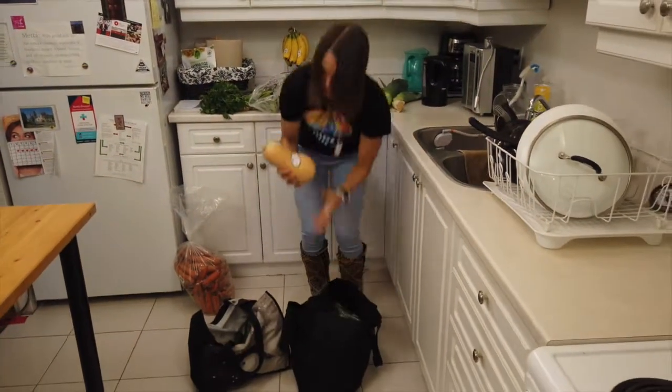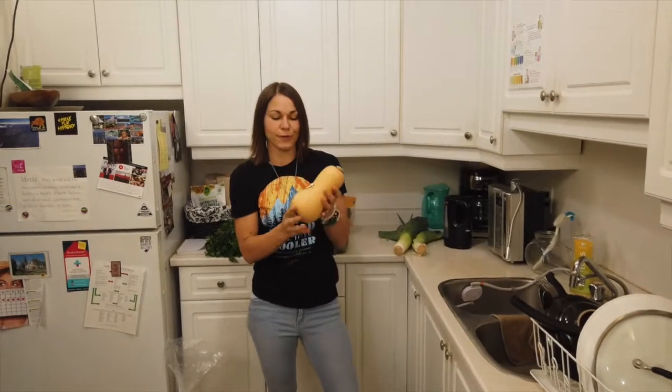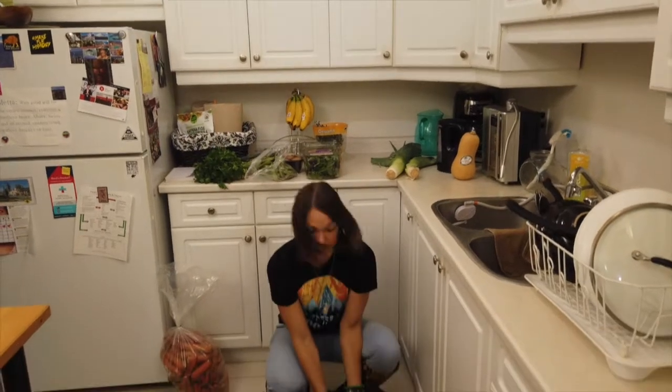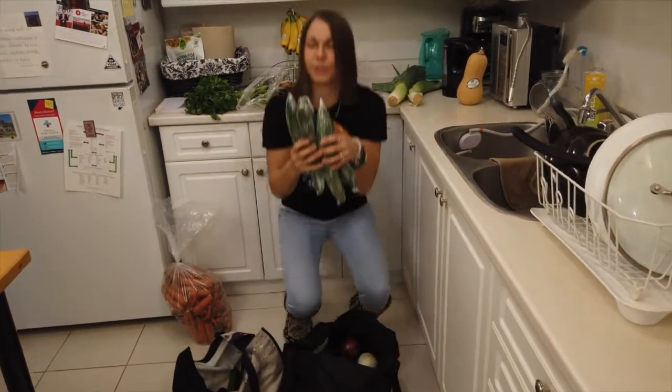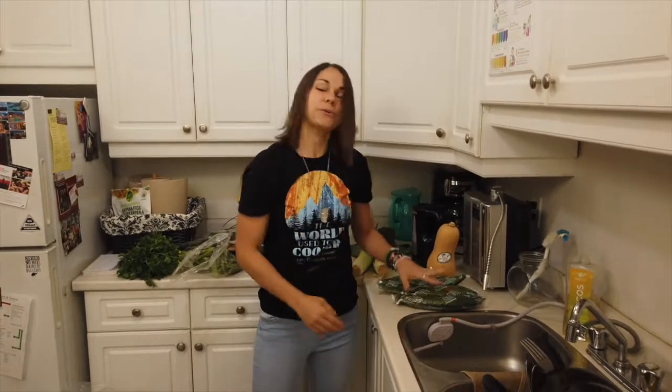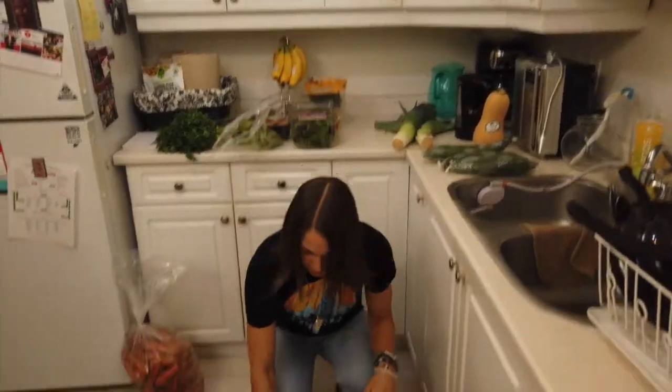I've got a butternut squash that we use to bake and that we could fill with a variety of things. I have a whole bunch of cucumbers here that we're gonna use for our juicing and for some of our smoothies. I really wanted to buy the ones without plastic but they weren't available, so I had to get the extra wrapping.